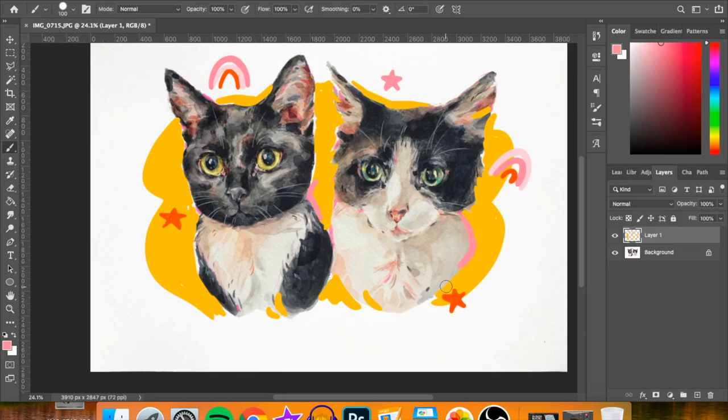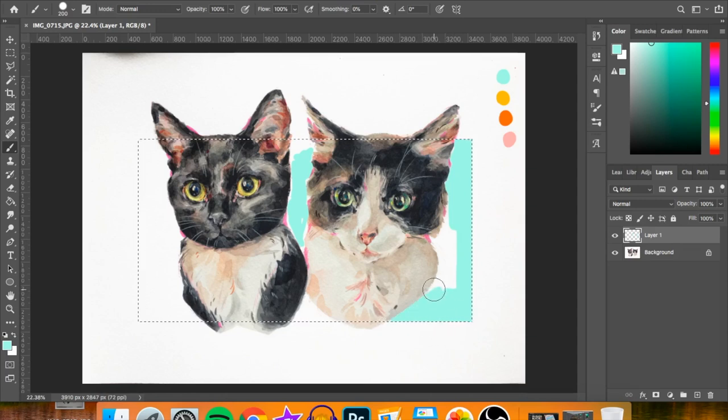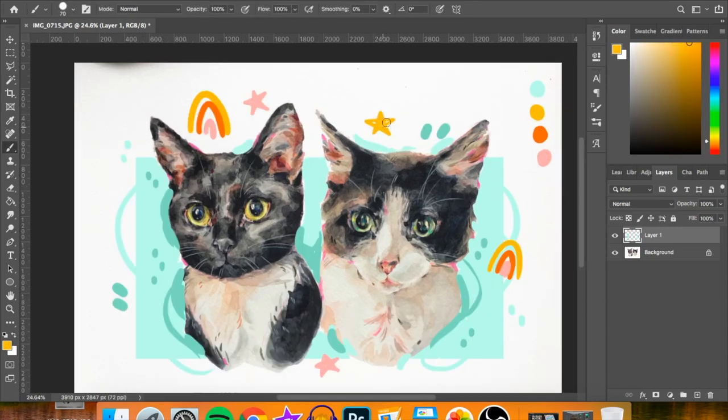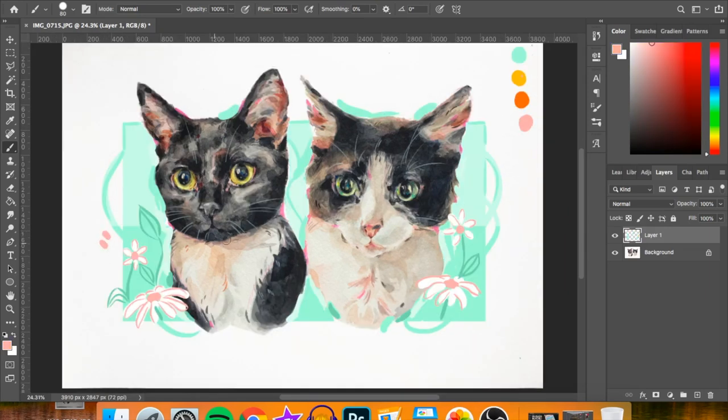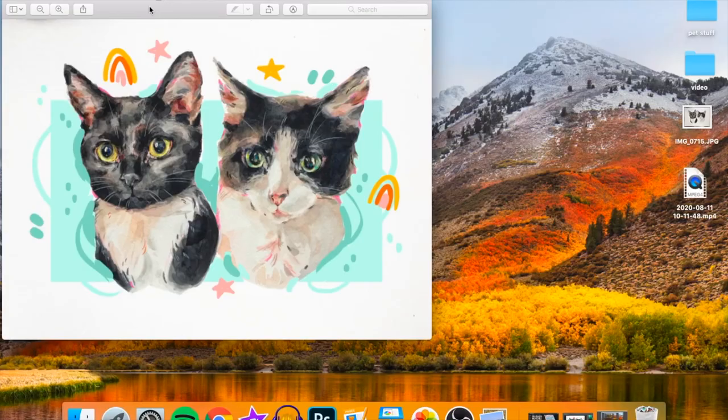Coming up with some background designs, I tried a yellow design but I wasn't feeling it — I didn't like the colours and didn't think it matched nicely with the cats. Then I tried a lighter blue shade which looked quite nice, and I ended up using the yellow as an accent colour. That works nicely because it matches with the cats' eyes — one cat has yellow eyes that match the background, and the other has a bluey-green eye colour that matches the blue.